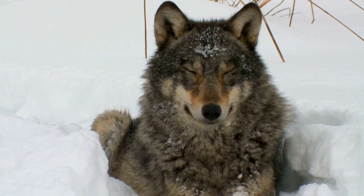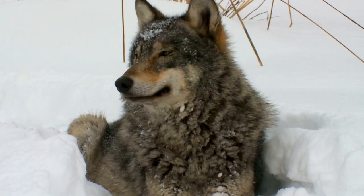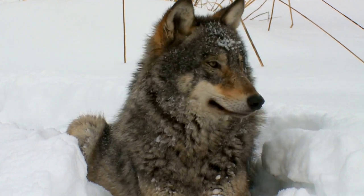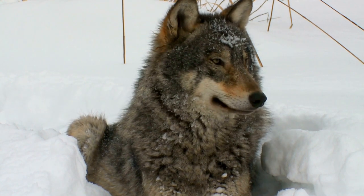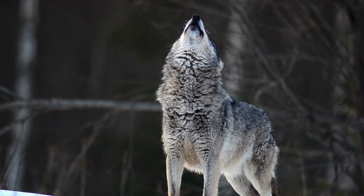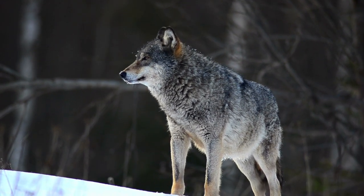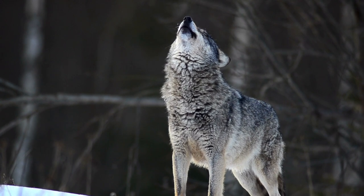Wolves typically dominate other canid species in areas where they both occur. In North America, incidents of wolves killing coyotes are common, particularly in winter when coyotes feed on wolf kills. Wolves may attack coyote den sites, digging out and killing their pups, though rarely eating them. There are no records of coyotes killing wolves, though coyotes may chase wolves if they outnumber them.